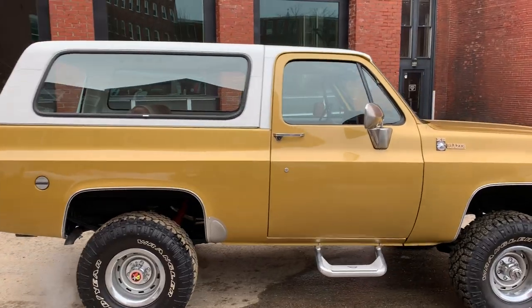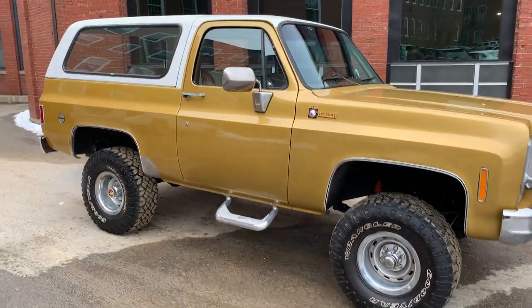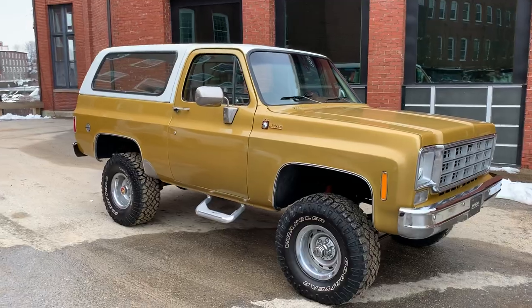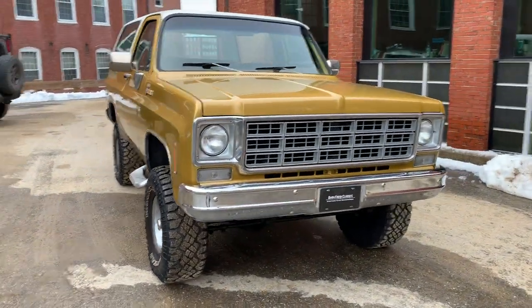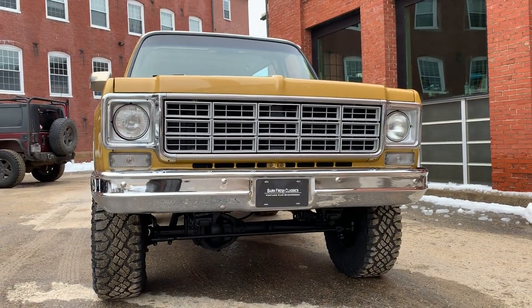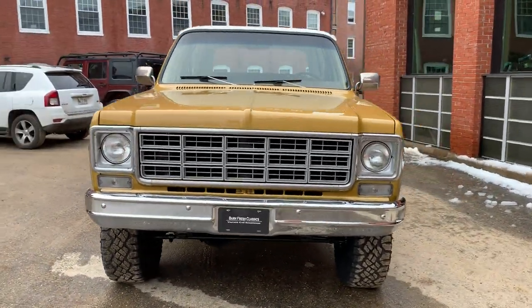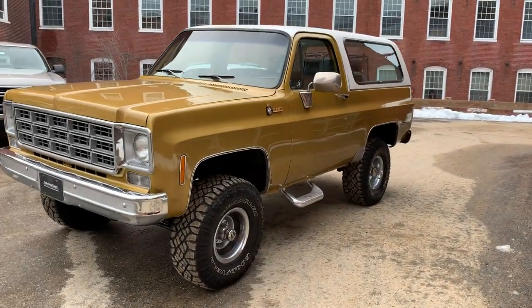If you need help getting shipping, we can hook you up with that. We use a shipping company, so if you need a quote, don't hesitate to call — 207-400-5326. My name is Matthew. I can get you a quote and we can get this right to your door. All our vehicles are sold sight unseen, and that means people trust us. When I say this thing is ready to go, it's turnkey. Everything works — it's ready to ship to your door and you can go enjoy it.